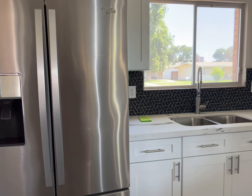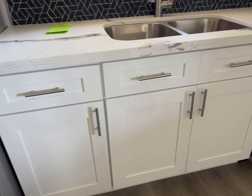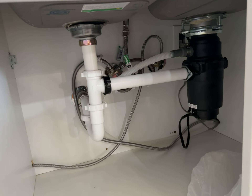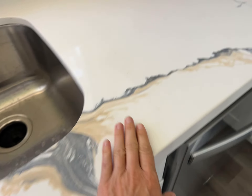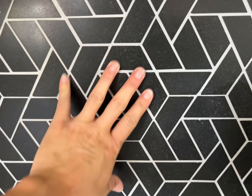They did do stainless steel appliances — Whirlpool. All of that is new. This is really pretty — it's like a marbly looking, I think it's quartz. It's very pretty. It matches the backsplash.